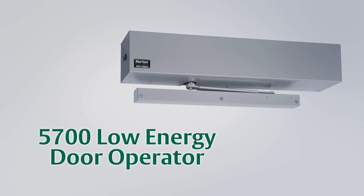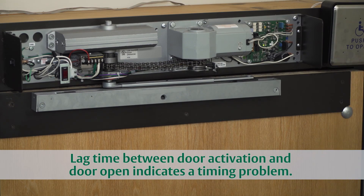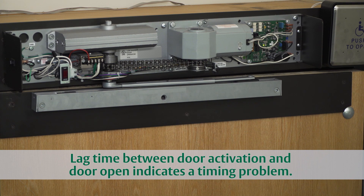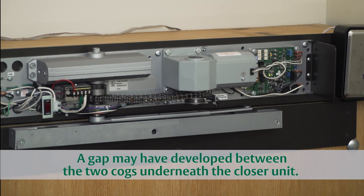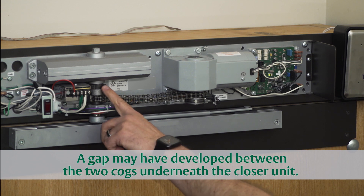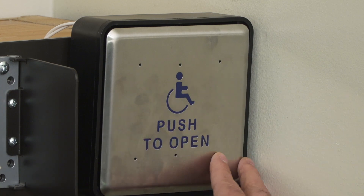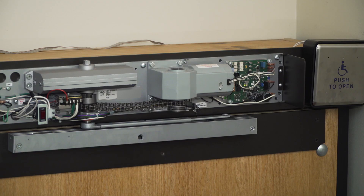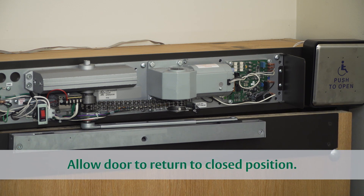The Norton 5700 low energy door operator should begin opening the door immediately upon activation. If there is lag time between activation and the door starting to open, a simple timing correction may be needed. This issue is normally due to a gap developing between the two cogs below the closer unit. To solve the problem, activate the unit and turn off the reset switch as soon as the door begins to move.